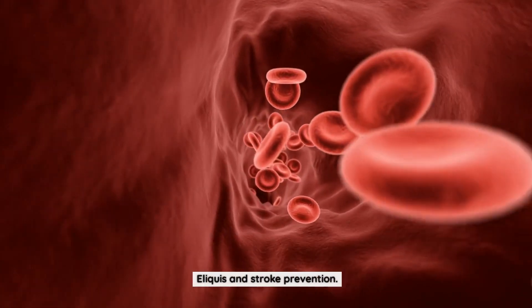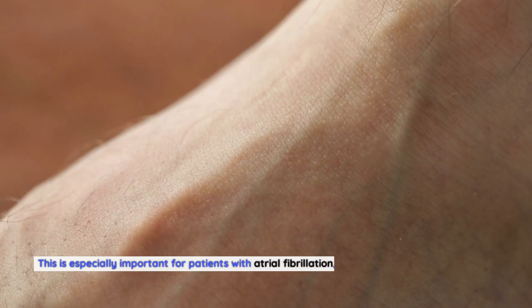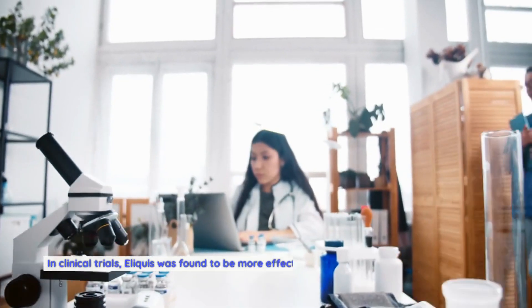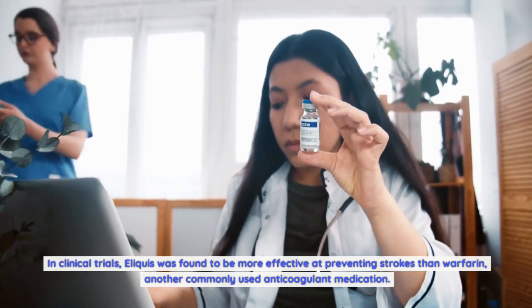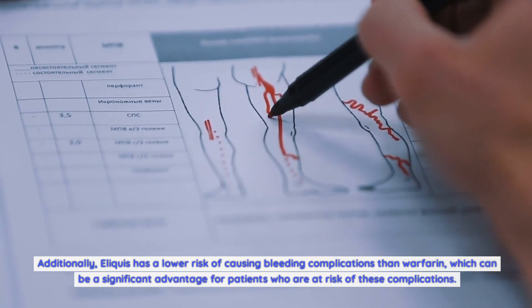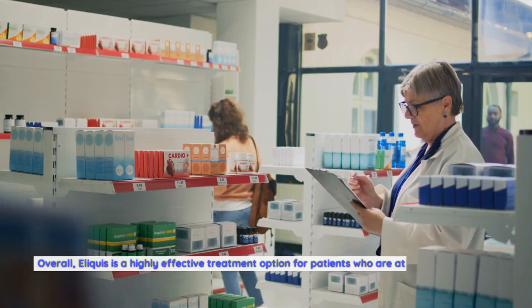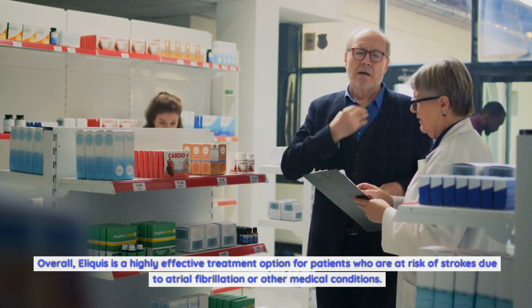One of the main benefits of Eliquis is its effectiveness at preventing strokes. This is especially important for patients with atrial fibrillation, a condition that can increase the risk of blood clots and strokes. In clinical trials, Eliquis was found to be more effective at preventing strokes than warfarin, another commonly used anticoagulant medication. Additionally, Eliquis has a lower risk of causing bleeding complications than warfarin, which is a significant advantage for patients at risk. Overall, Eliquis is a highly effective treatment option for patients at risk of strokes due to atrial fibrillation or other medical conditions.